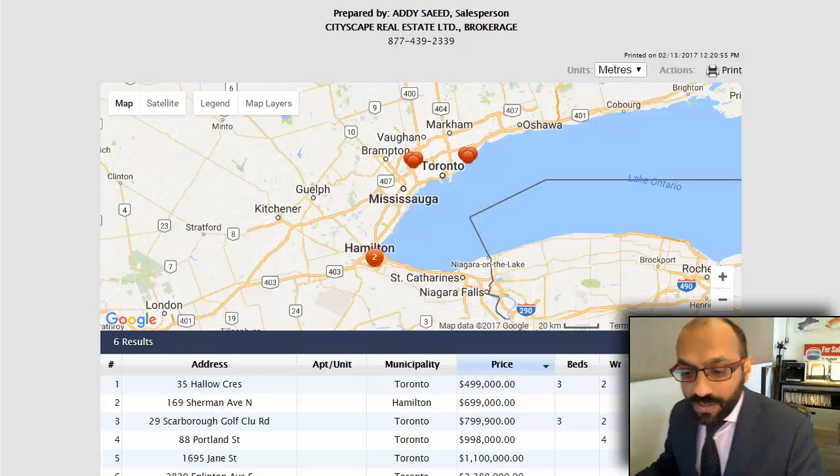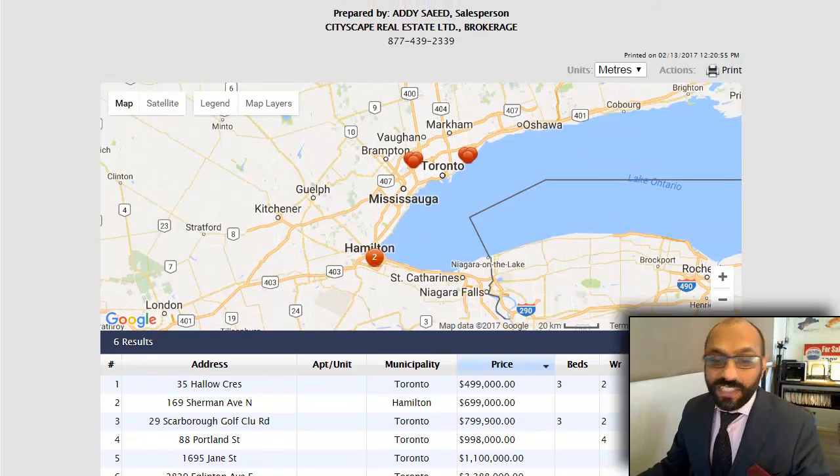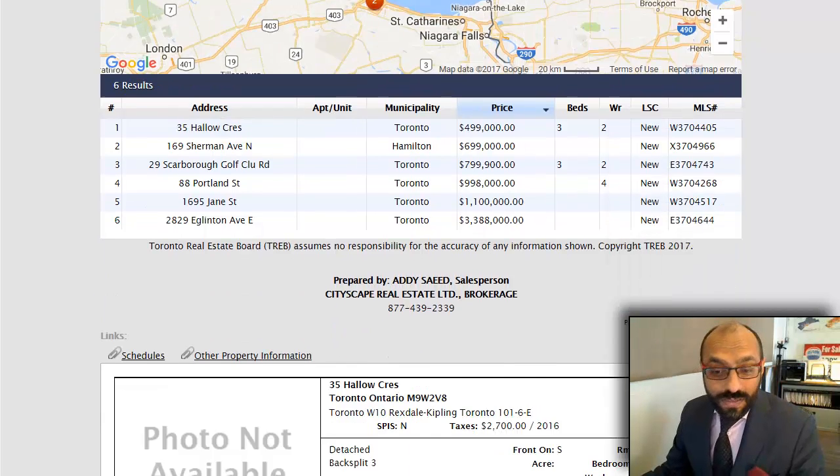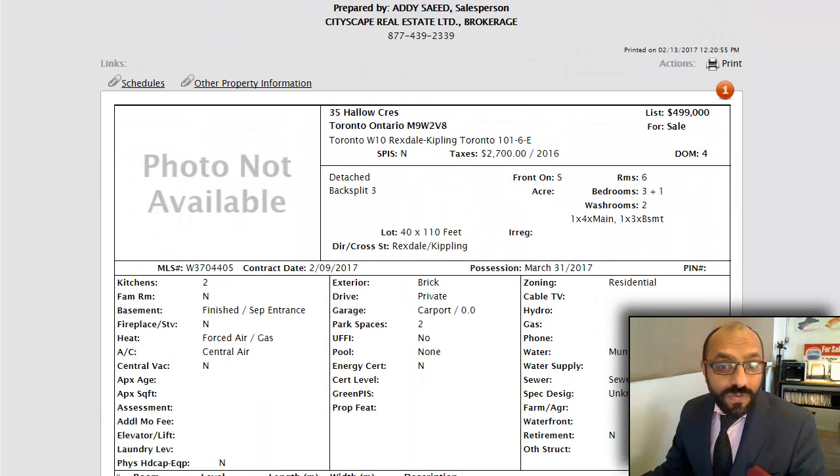Hi there, Addy here with BuildingsForSaleToronto.com, here with only six properties. It's been a slow weekend for new properties coming in. Part of the reason is because we had bad weather over the weekend — anytime there's good weather, we get a lot of listings coming in. There's also a bunch of properties that got sold that I'm not including, so if you want to get the sold prices on properties, you can always reach out and we can send those over to you.